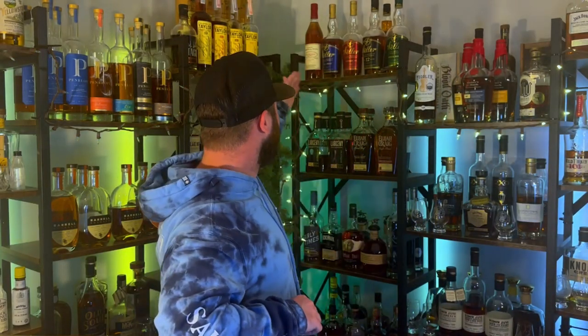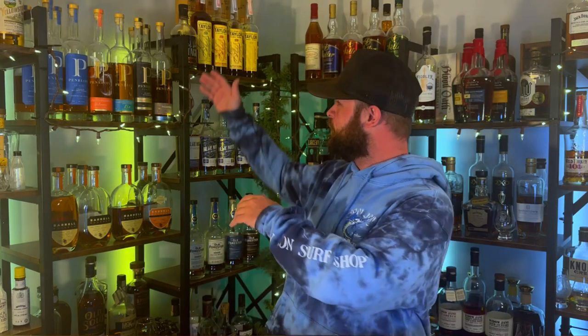Before we get into bottle number four, I have to thank today's sponsor, Give270. Have you wanted to get your hands on very hard-to-find bottles of bourbon, such as the Pappy Van Winkle 12-year Lot B, the Colonel E.H. Taylor Barrel Proof, or something like Stagg Jr. that normal people can't get their hands on? Well, look no further than Give270.org.